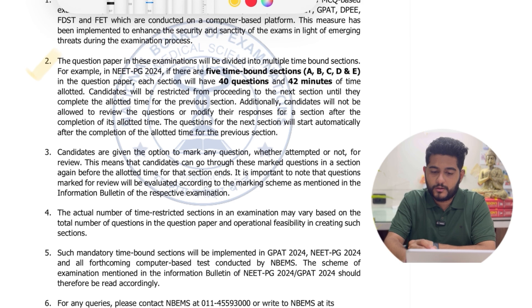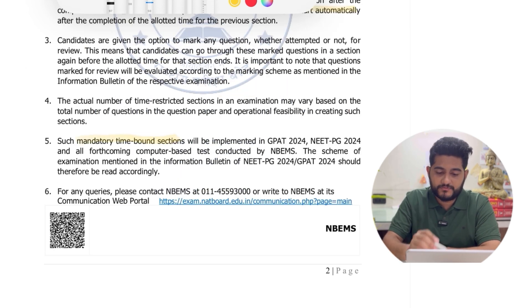The main point — number two — states that the question paper in these examinations will be divided into multiple time-bound sections. For example, in NEET PG 2024, if there are five time-bound sections — A, B, C, D, and E — each section will have 40 questions and 42 minutes allotted. Candidates will be restricted from proceeding to the next section until they complete the allotted time for the previous section. Additionally, candidates will not be allowed to review or modify responses after completion of a section's allotted time. Such mandatory time-bound sections will be implemented in NEET PG 2024 and all forthcoming CBTs conducted by the NMC.